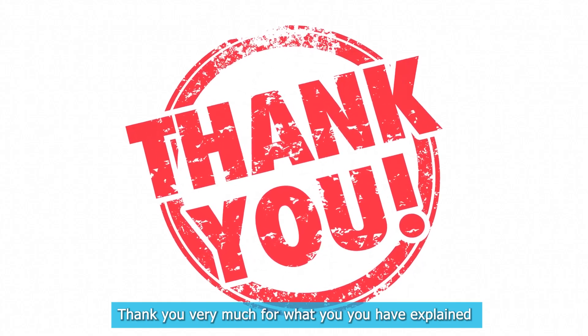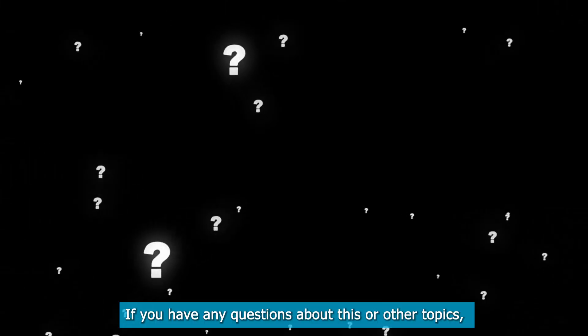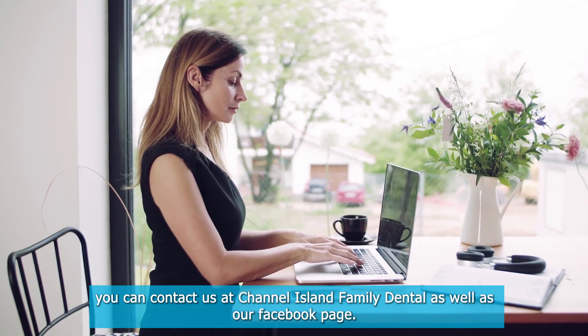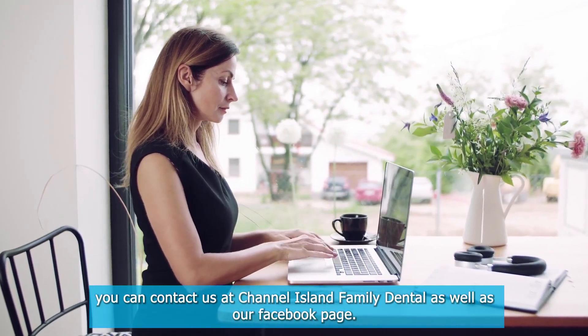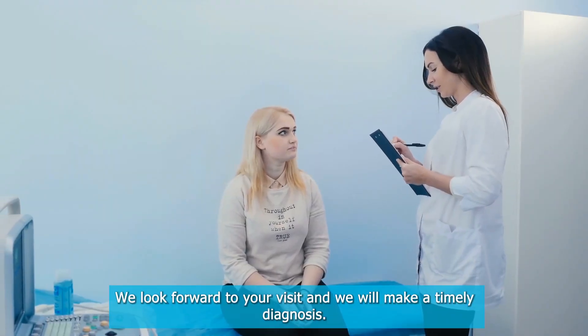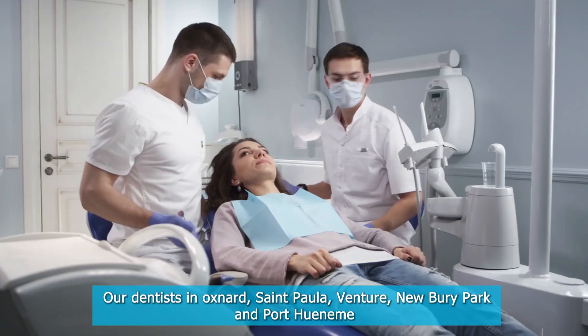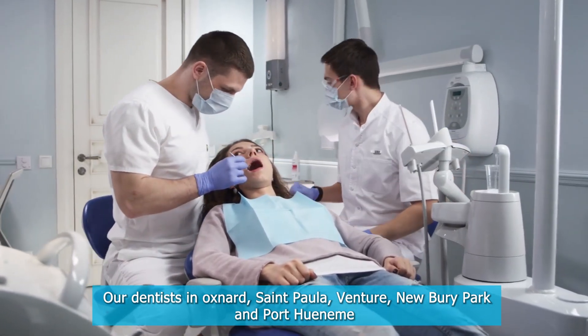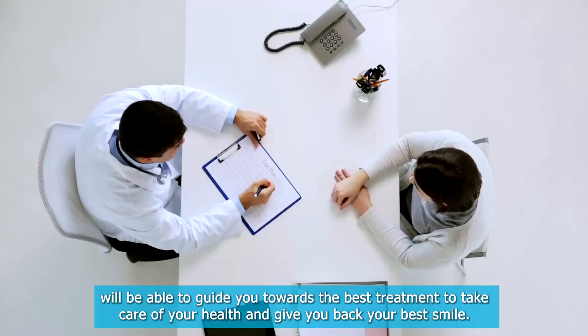Thank you very much for what you have explained. If you have any questions about this or other topics, you can contact us at Channel Island Family Dental as well as our Facebook page. We look forward to your visit, and we will make a timely diagnosis. Our dentists in Oxnard, Santa Paula, Ventura, Newberry Park, and Port Hueneme will be able to help you.